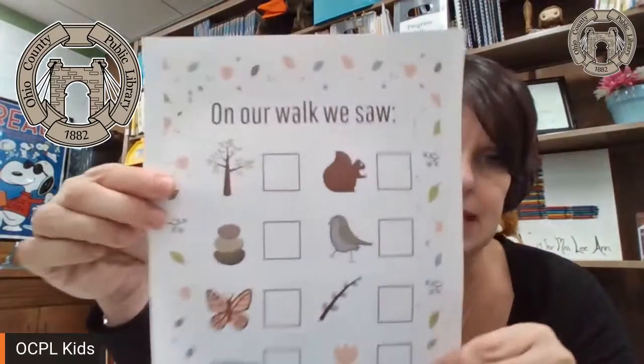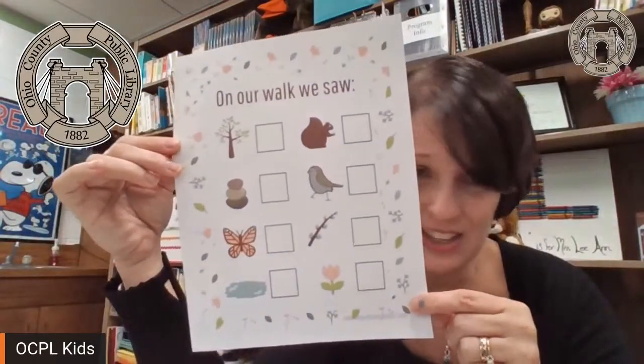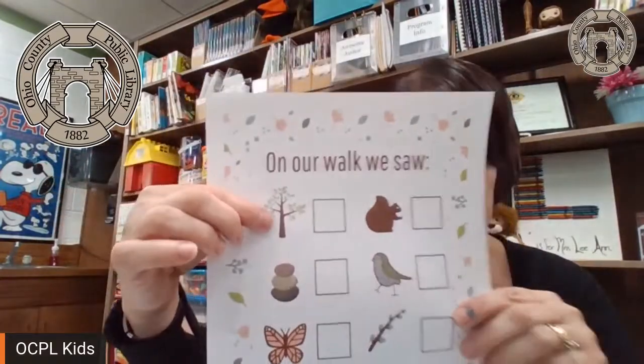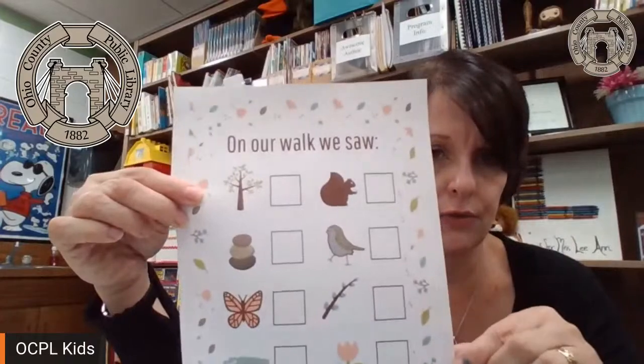And that is where we are going to stop with "Acorn to Oak Tree" today. I told you I had a scavenger hunt for you. I printed off a sample — "On our walk, we saw..." You could get online, look it up on Pinterest, and find something like this to take on your walk with you. Depending on how old you are, maybe you just want to put a check mark if you saw a tree and a check mark if you saw a squirrel.